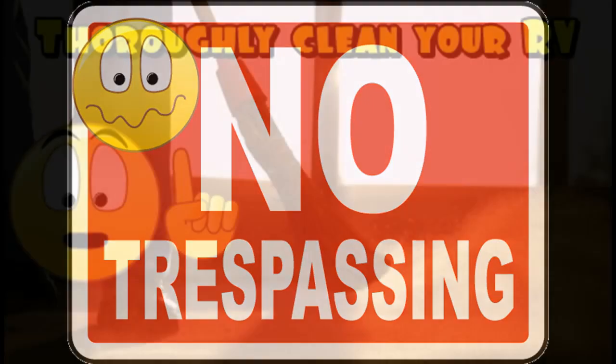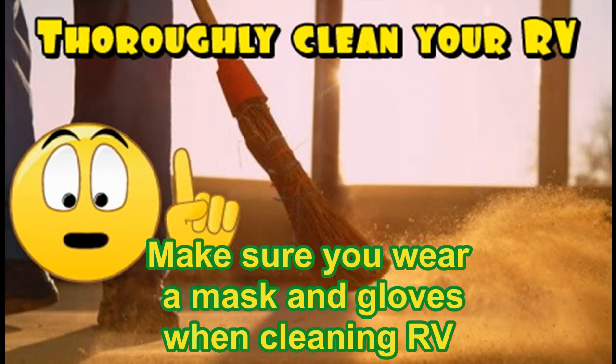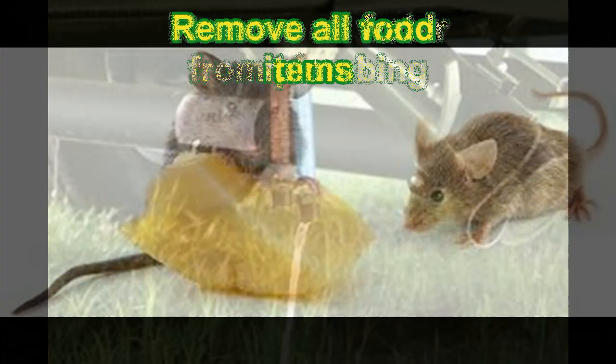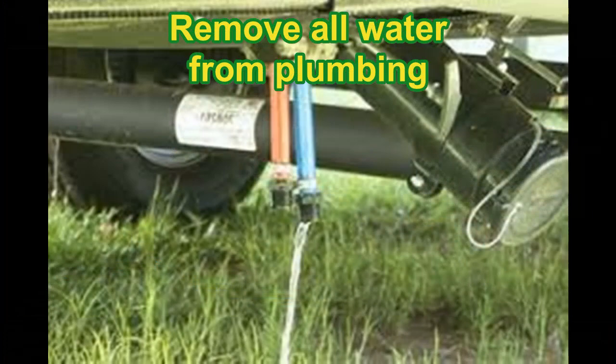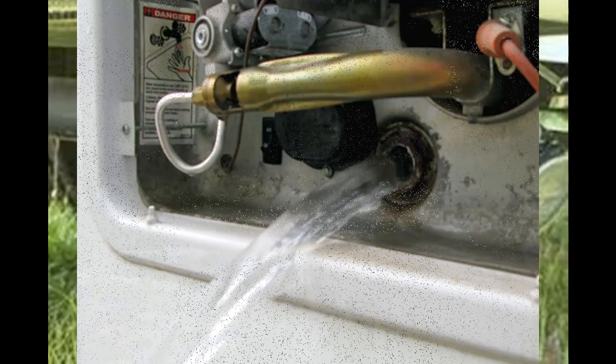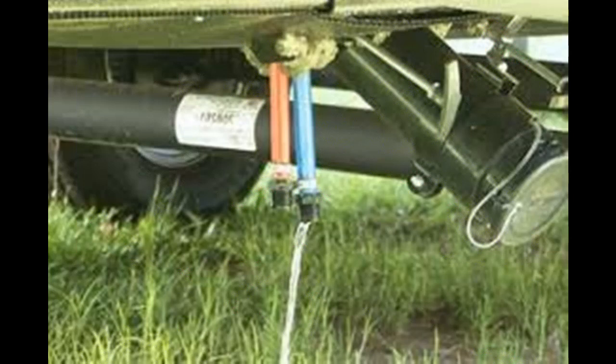So how do we keep these creatures away from our motorhome or trailer to begin with? What's most important is to keep your RV clean and remove all food items. Also, when in storage, remove all the water from your plumbing — that means you empty your water heater, your tanks, and your lines.